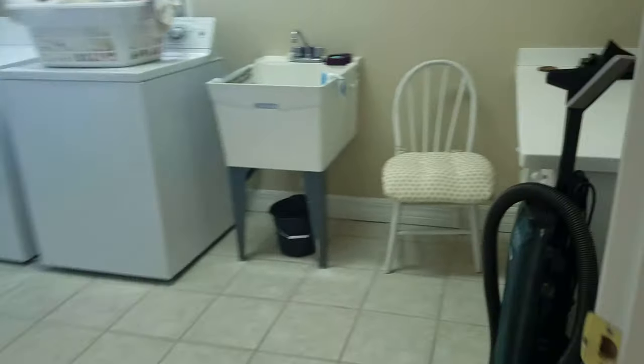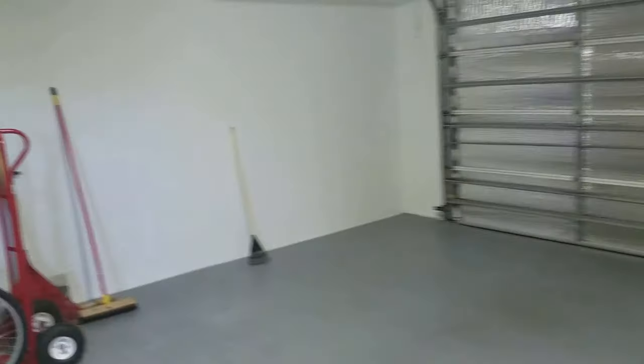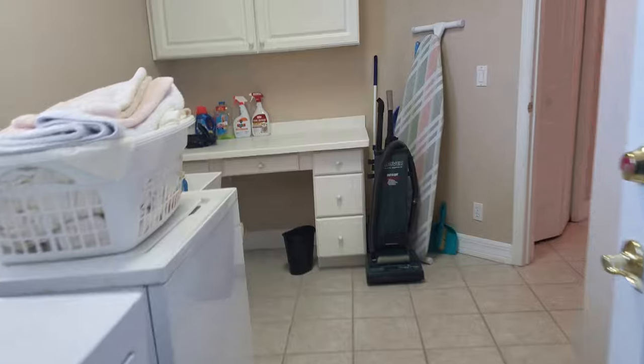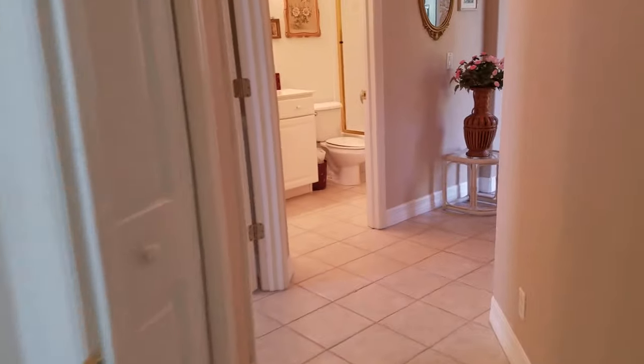We have the laundry room — it has a little nook there. A good size garage. The AC is not new but it's not old; I think it's about 10 years old. It has an on-demand tankless water heater, which is really nice. I do like the tankless water heaters.